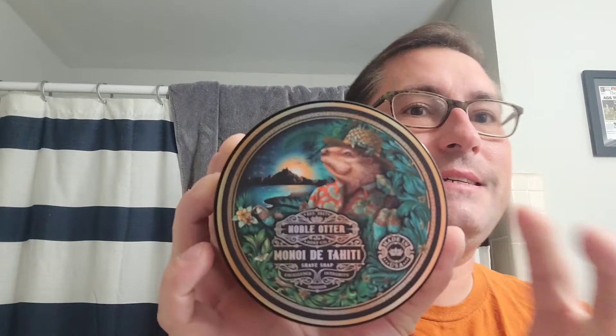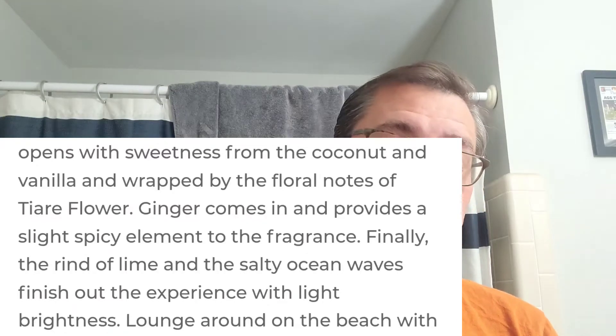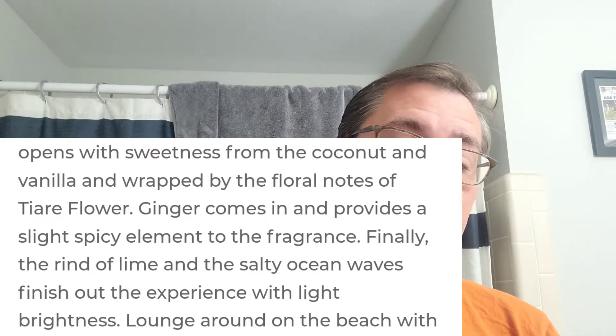Moving on to Noble Otter — Monoy de Tahiti. Look at the artwork — they didn't step away from the otter, but they really did step up the artwork quite a bit. It has ginger, coconut, lime, tiare flower, Tahitian vanilla, and sandalwood. It's like a coconutty, floral, creamy, vanilla-y sandalwood. Really nice scent, guys. Going to be busting that out a lot this summer as well.